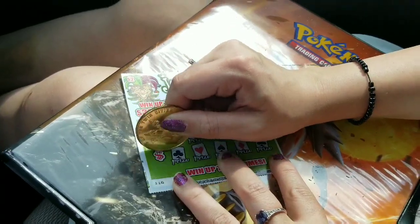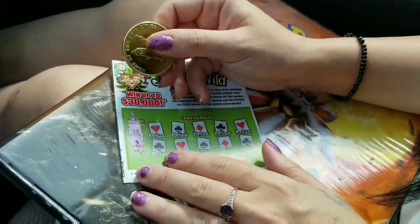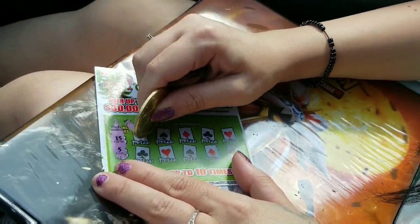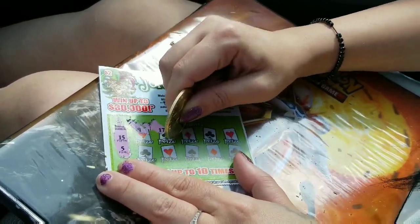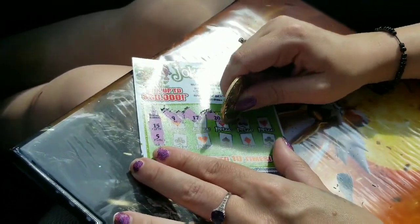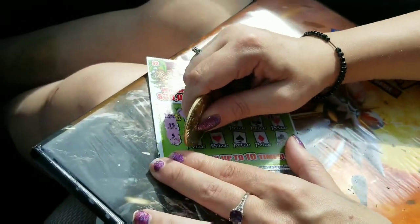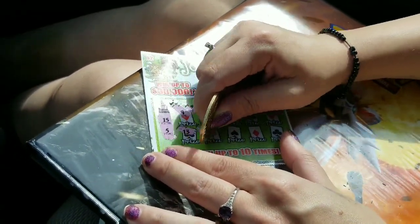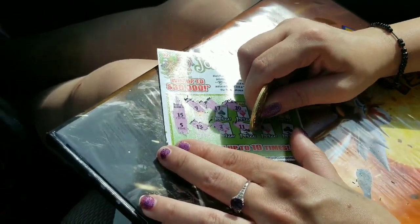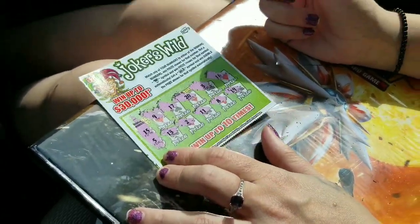Christy's going to try her first Joker's Wild. She's got a 5 and a 15. Very strange — I had a 9 and a 19. Get that 5, Christy. Got a 9, 17, 20. It's quite hard to scratch. 3, 16, very close. 13, 2, 5, 11, 8. She got a 19. Not a winner.